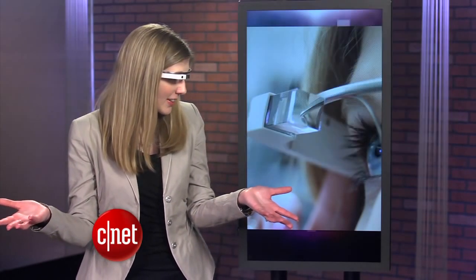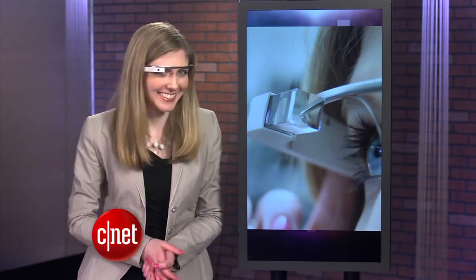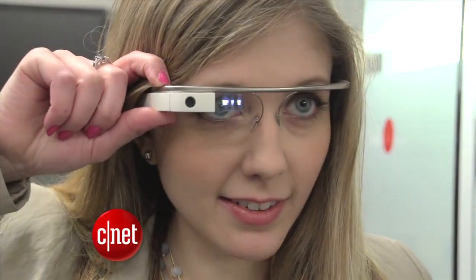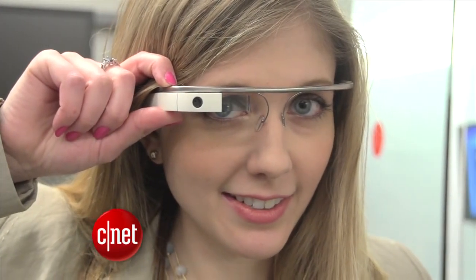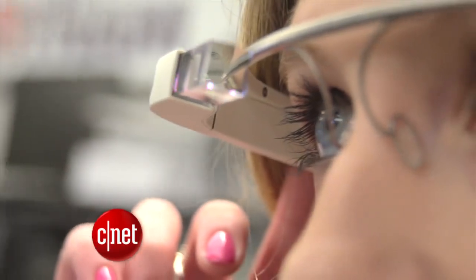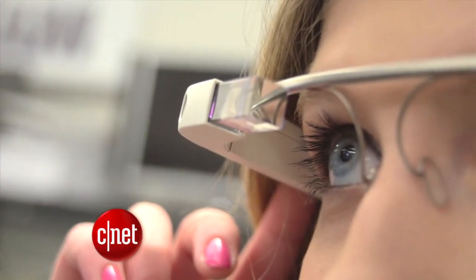Say hi to our producer, Mark. There's no big red light telling you that I'm recording. You just know it's awake because you can see the light on my screen.